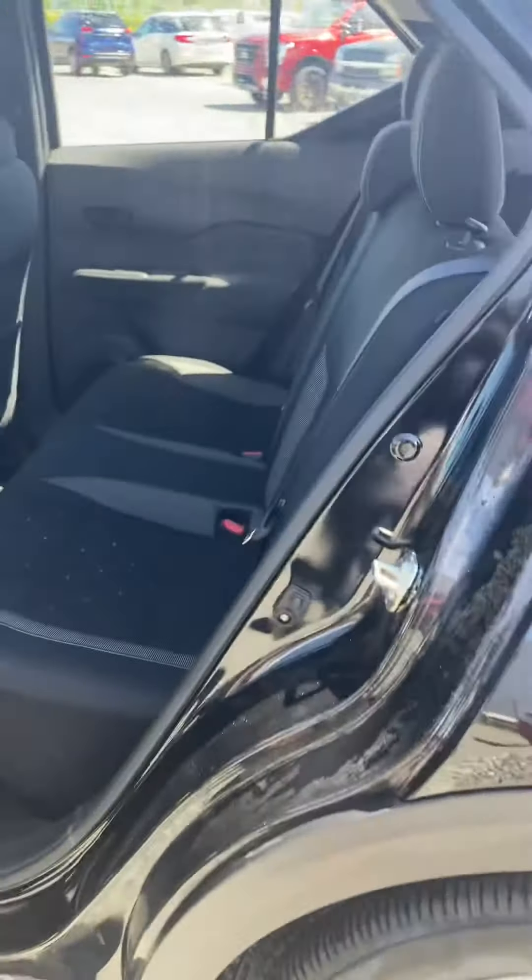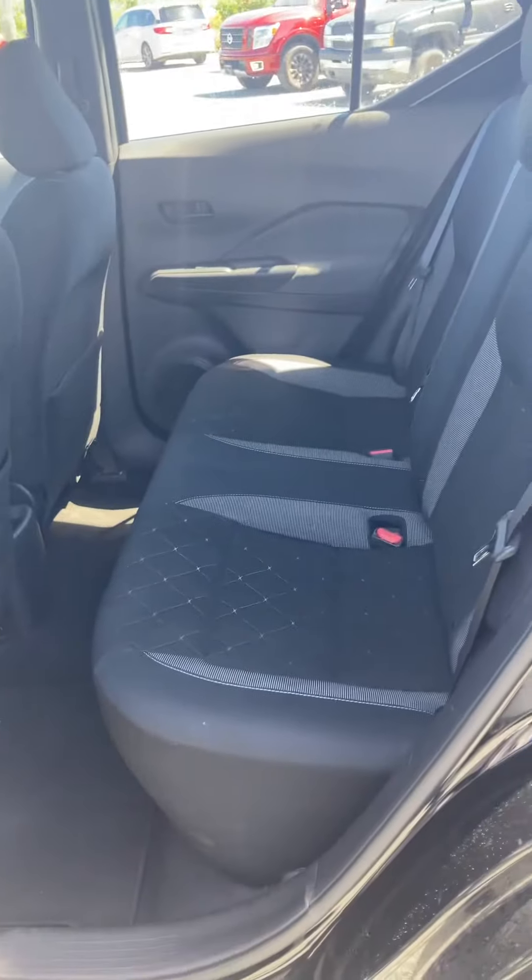When you hit reverse you get your backup camera on there. Super comfy, fun to drive, easy to drive. You've got your power locks, windows, and mirrors up on the side here.